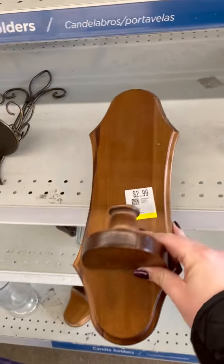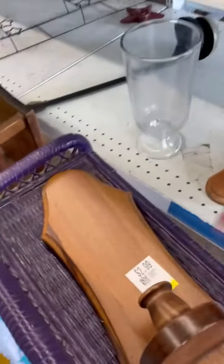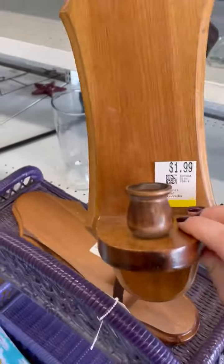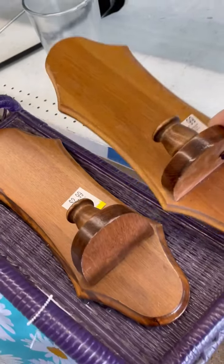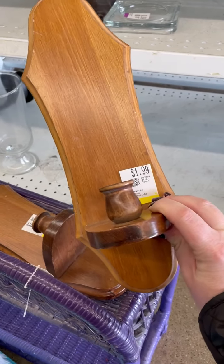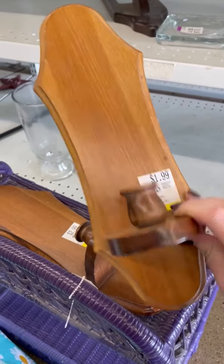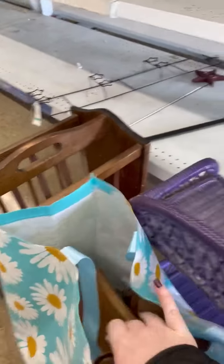I don't know why one is cheaper than the other when they're literally identical, but I might grab these because they're so cheap. I like flipping them — flipping, because that is what this is all about.